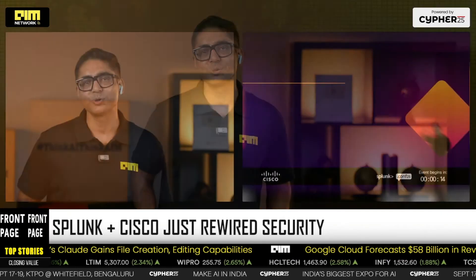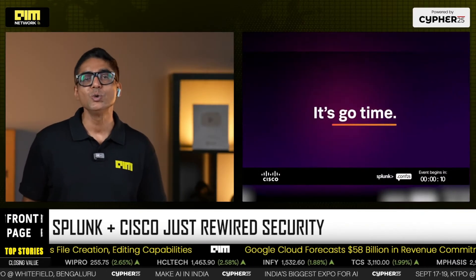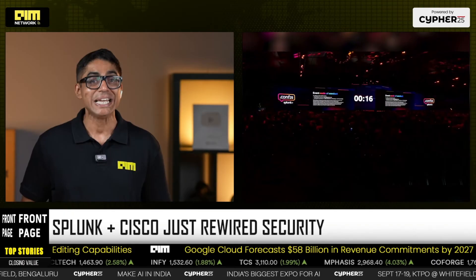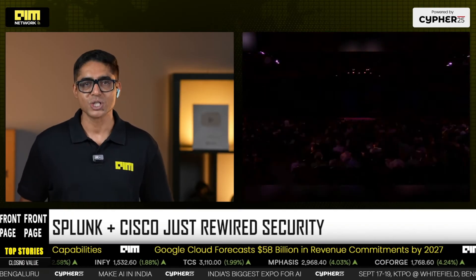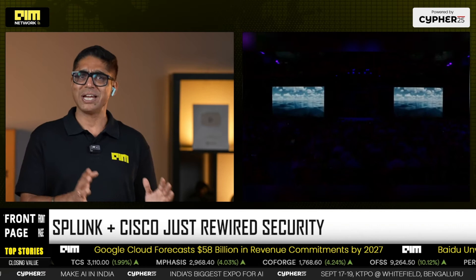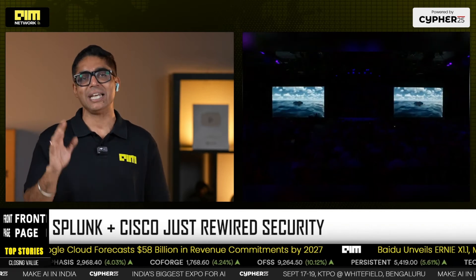If Apple had awe-dropping, Splunk/Cisco had jaw-dropping, because what they unveiled at Conf25 isn't another dashboard. It's actually a new operating model for the Security Operations Center, aka SOC — humans plus AI agents working side by side on machine data at insane scale.